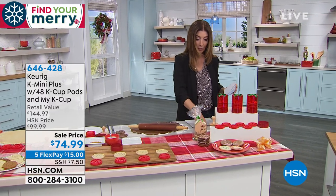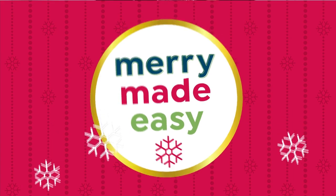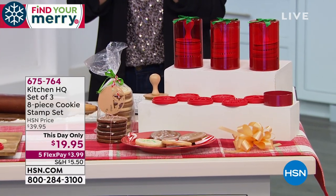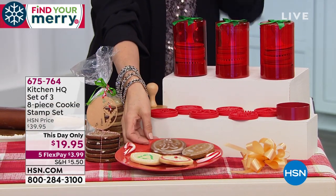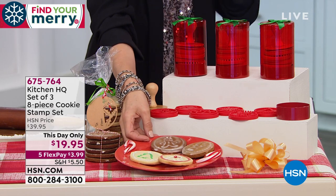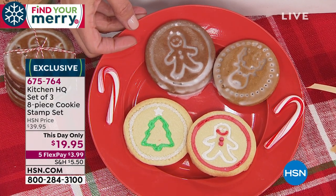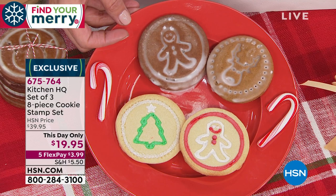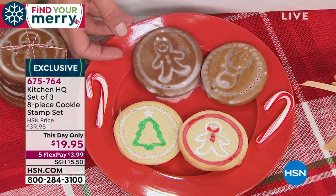We're going to make it easy for you to get the perfect Christmas cookie set. The first thing I want you to look at is these absolutely gorgeous decorator-stamped cookies — this is like Pinterest perfect. No hashtag cookie fail, no hashtag Pinterest failure, because you're getting this look in a set of three. Let me show you what you're getting.